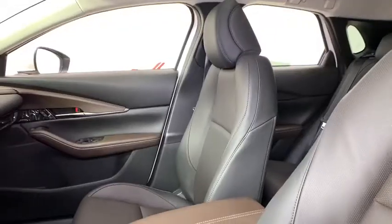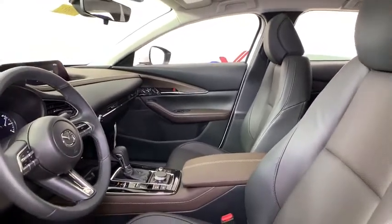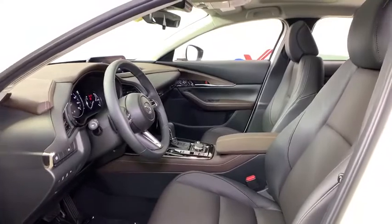Power liftgate, traction control, keyless entry, heated seats, backup camera, Bluetooth, leather-wrapped steering wheel, dual airbags, power steering, alloy wheels, four-wheel disc brakes.